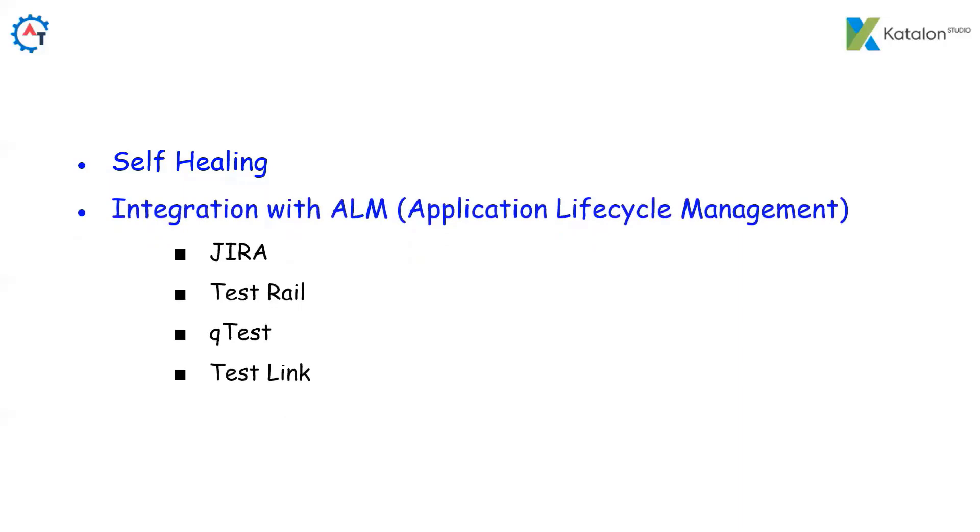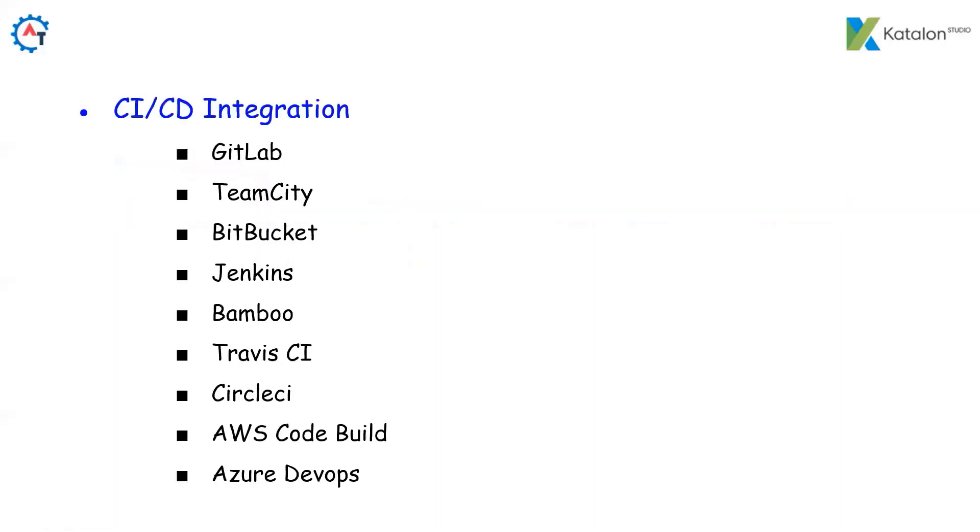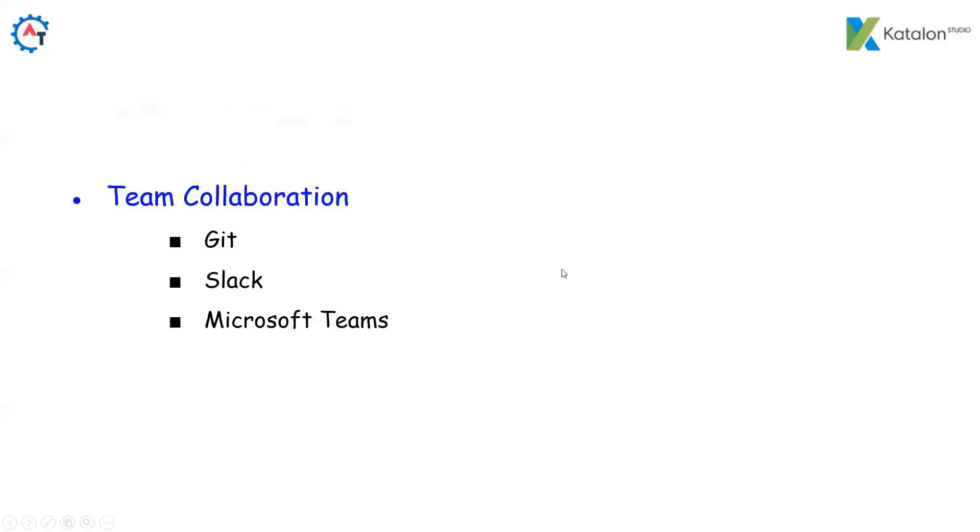We can integrate Katalon with many popular ALM (Application Lifecycle Management) tools like Jira, TestRail, QTest, and TestLink. We can also integrate with popular CI/CD tools like GitLab, TeamCity, Bitbucket, Jenkins, Bamboo, Travis CI, CircleCI, AWS, and Azure DevOps. Apart from that, we can integrate with team collaboration tools like Git, Slack, and Microsoft Teams — so if you want to send notifications once your automation is done, you can do so through Slack and Microsoft Teams.